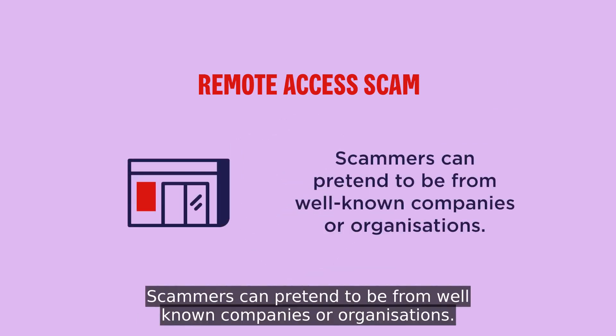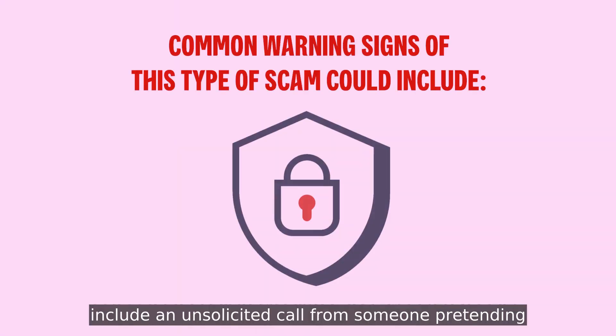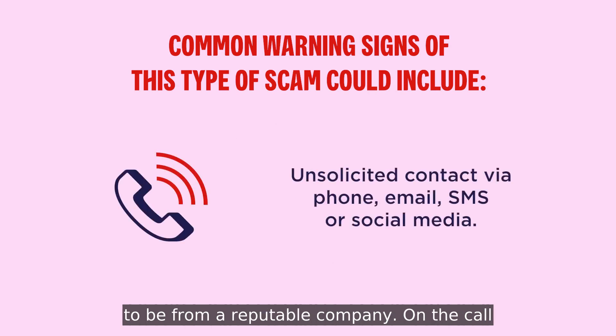Scammers can pretend to be from well-known companies or organisations. Common warning signs of this type of scam could include an unsolicited call from someone pretending to be from a reputable company.